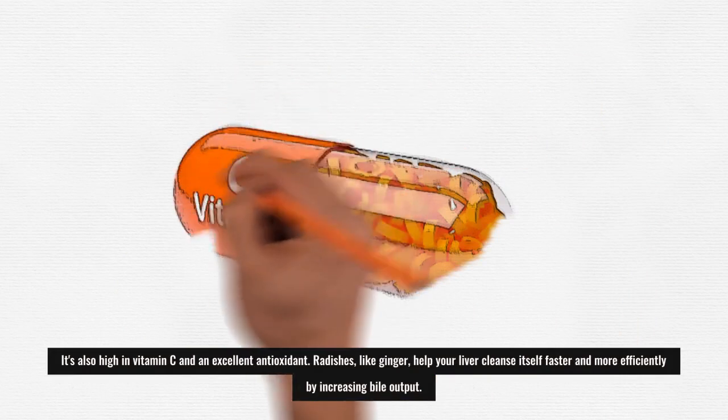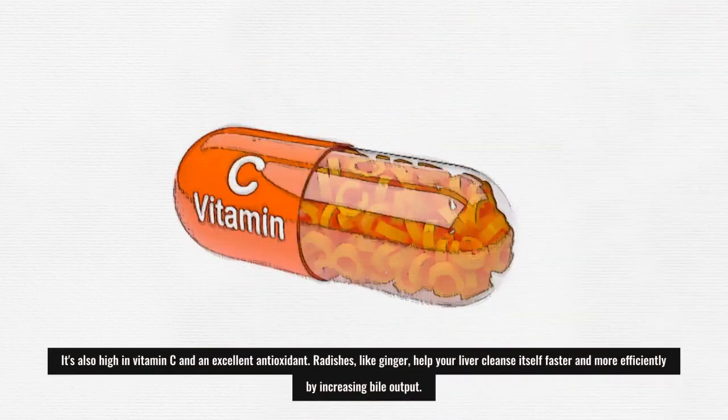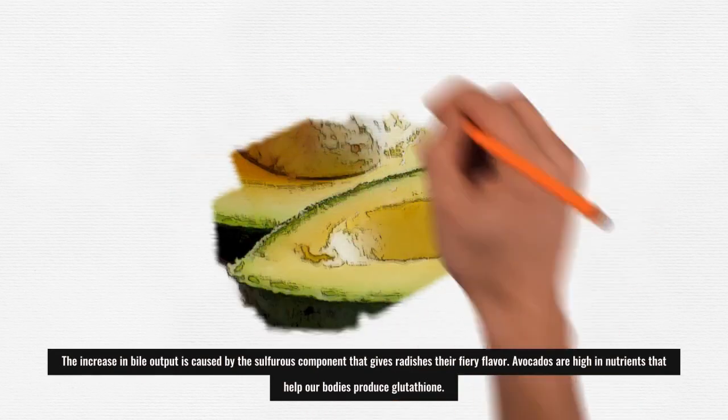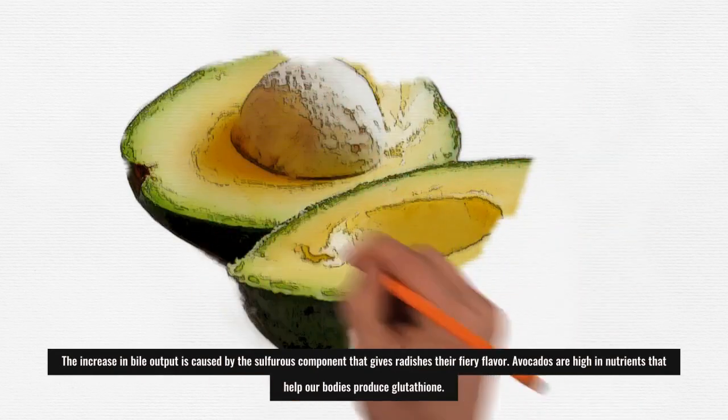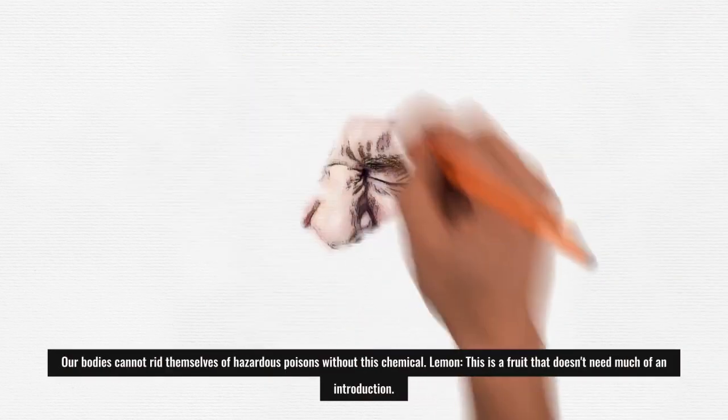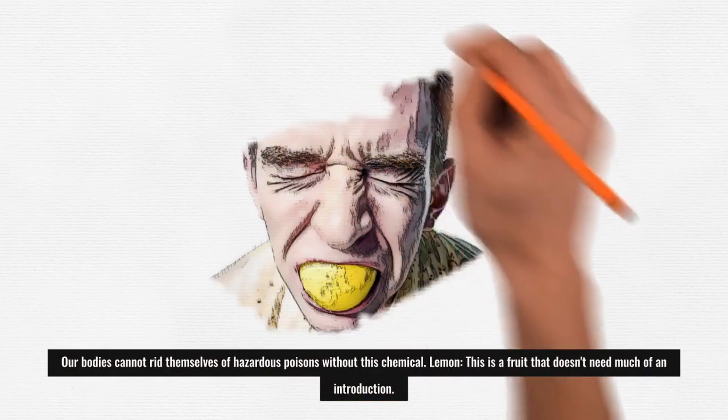Radishes, like ginger, help your liver cleanse itself faster and more efficiently by increasing bile output. The increase in bile output is caused by the sulfurous component that gives radishes their fiery flavor. Avocados are high in nutrients that help our bodies produce glutathione — without this chemical, our bodies cannot rid themselves of hazardous toxins.